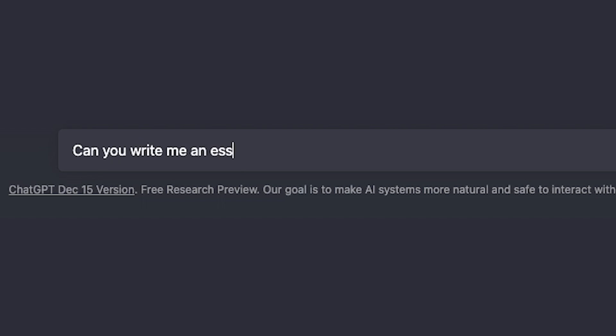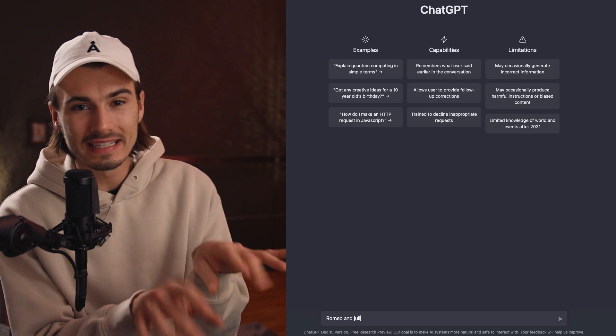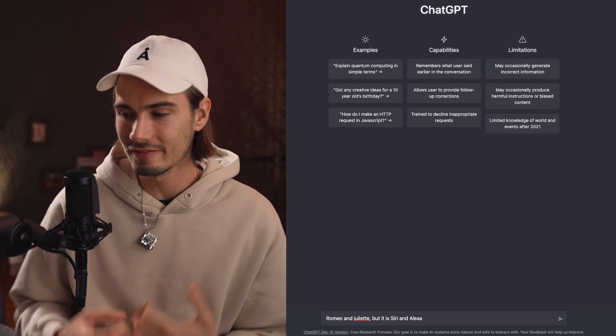I think it's not hard to agree on the fact that this tech is incredibly useful. But if you're anything like me, every time I tap into that little chat box, I think to myself, the potential of this thing seems endless. Maybe I'm not asking it the right questions or interacting with it correctly.